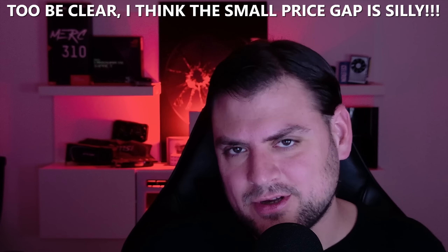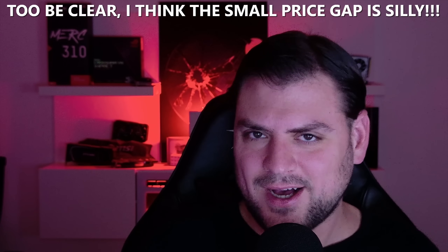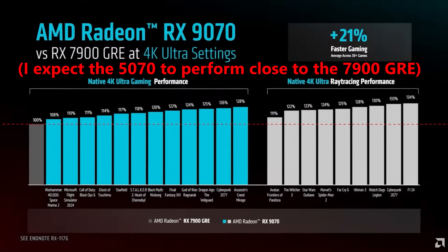I have a leak that explains why they'd be priced so close, but first a couple of bullet points in defense of the $549 9070. Forget the 9070 XT exists for a moment — at $549, the 9070 is the same MSRP as the 5070, but gives you 16 GB of VRAM instead of 12 GB. That 12 GB will be a major issue for the 5070 in many games even at 1440p without ultra settings. On top of that, the 9070 is probably about 20% faster than the RTX 5070.